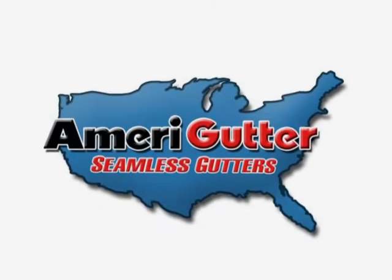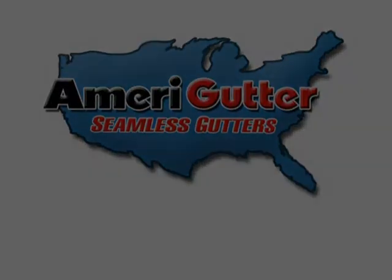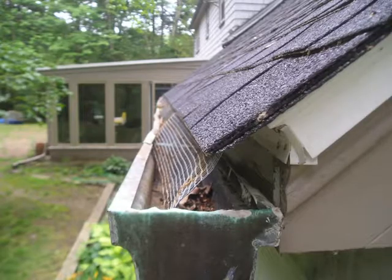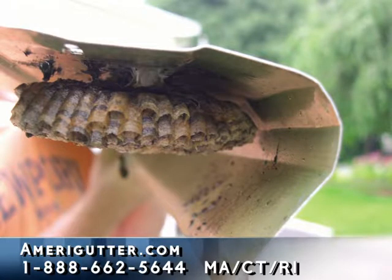Many people already know that a lot of the screen type of gutter protection systems don't work very well. They allow small debris and seeds to get into your gutters, or they just clog up and don't work, which actually creates more work for you because now you have to remove the screens, clean the screens, clean the gutters, and then put the screens back on.